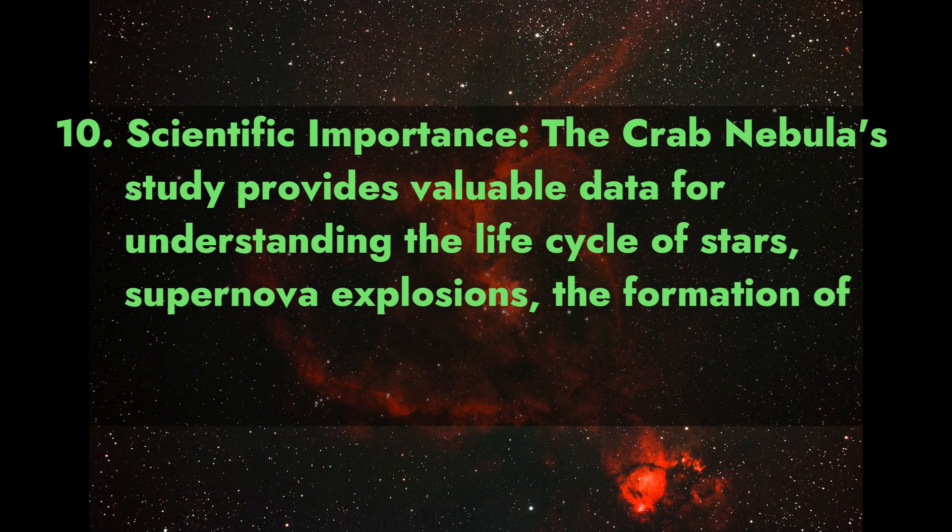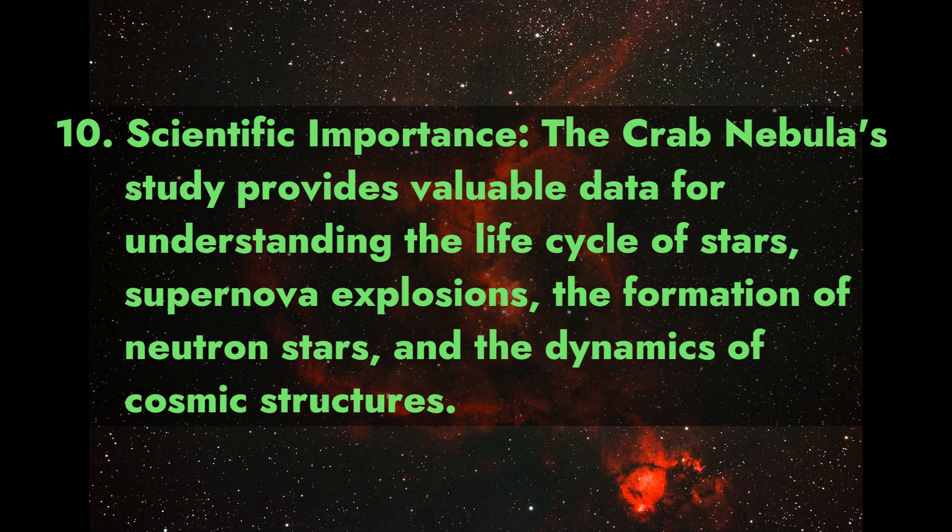Fact 10: Scientific Importance. The Crab Nebula's study provides valuable data for understanding the life cycle of stars, supernova explosions, the formation of neutron stars, and the dynamics of cosmic structures.